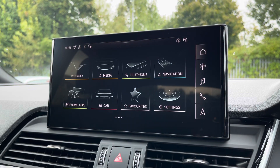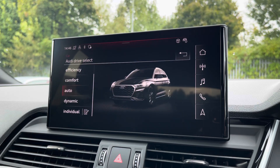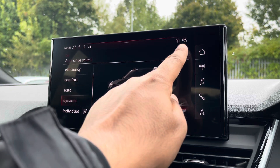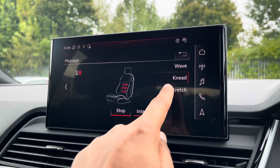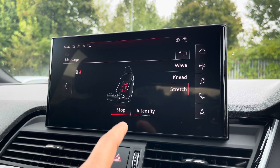There's Audi's Drive Select, allowing you to alter the driving dynamics by choosing from all the predefined modes, with our personal favourite being dynamic as it's most driver focused. There's a massage function for the front seats, which can be tailored to your liking — you can adjust the mode, such as wave, knead and stretch, as well as the intensity, so you can have extra comfort and convenience on those longer journeys.